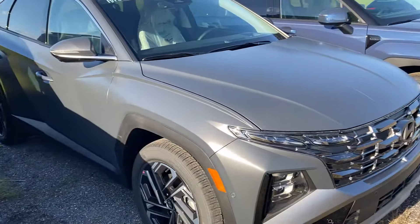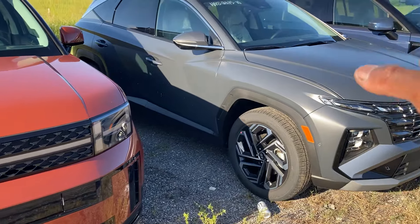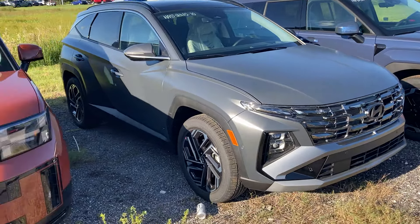All right everybody, that was the 2025 Hyundai Tucson Limited. Leave your comments in the comment section below and tell me what you think. Subscribe to my channel — I greatly appreciate that — and I will definitely see you in the next video. Hit that subscribe button!